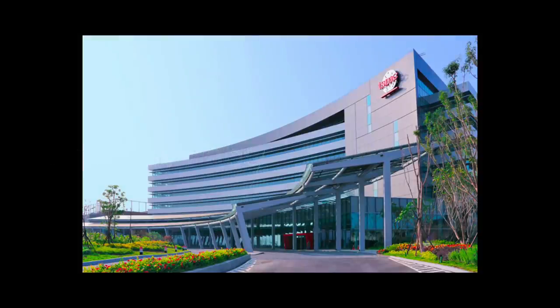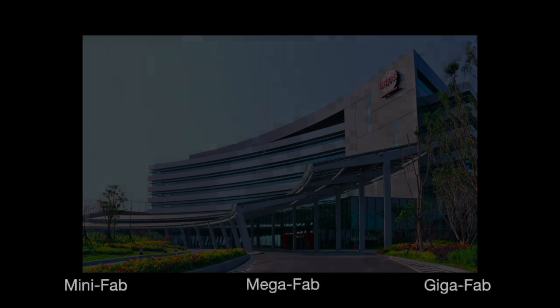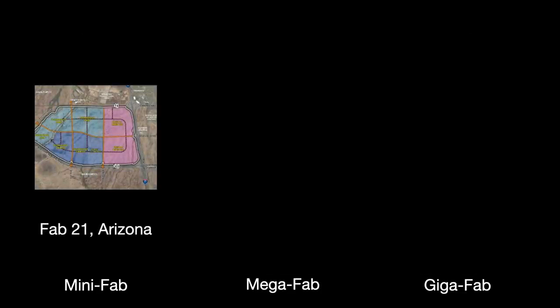There are a lot of ways to classify a fab. Generally, the place to start is to look at sheer numerical output, denominated in the number of wafers. TSMC's bread and butter are logic fabs, which make microprocessors and the like. The company has three volume classifications: mini-fabs, with 10,000 to 30,000 wafer starts a month. Currently, TSMC is building a $12 billion 5nm fab in Arizona — Fab 21 — targeting 20,000 wafers by Q1 2024, making it a mini-fab.